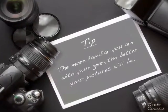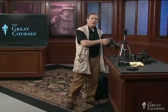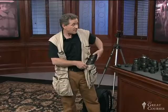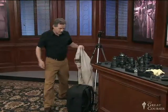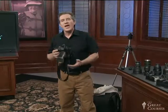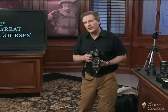Whatever gear you have, the more familiar you are with your equipment, the better your pictures will be. I'm going to show you the basic controls on a camera. You can make great pictures with any camera, but to take full advantage of the techniques in this course, you'll want a camera that lets you experiment with aperture, shutter speed, and ISO. Let's start with aperture. Aperture — what is it? It's the hole in the lens. How big or small that hole is determines how much light comes through the lens.